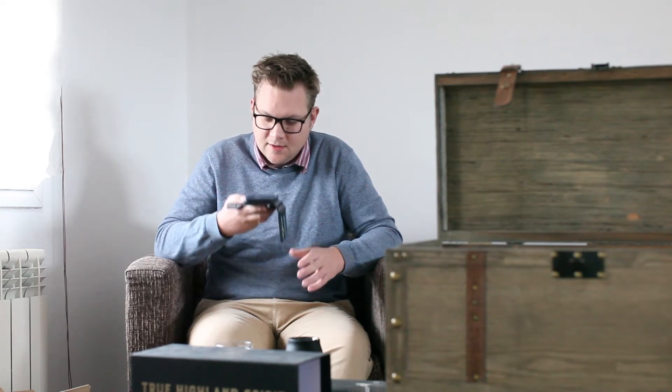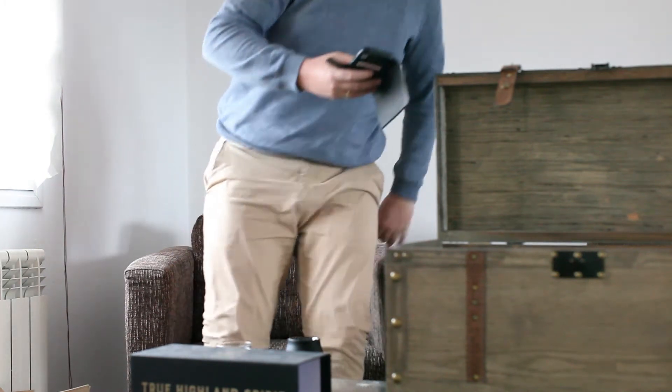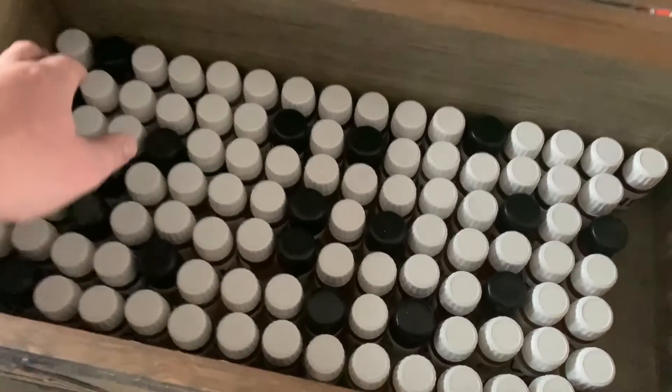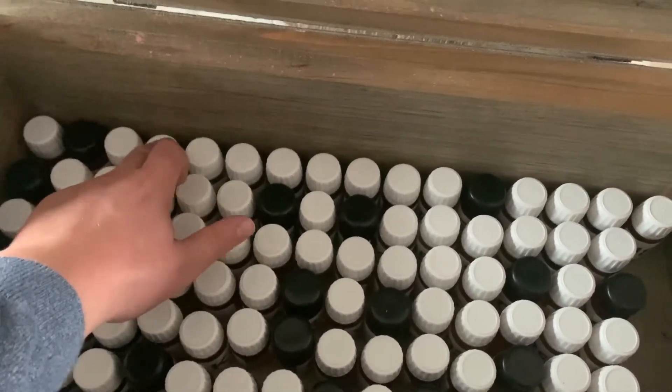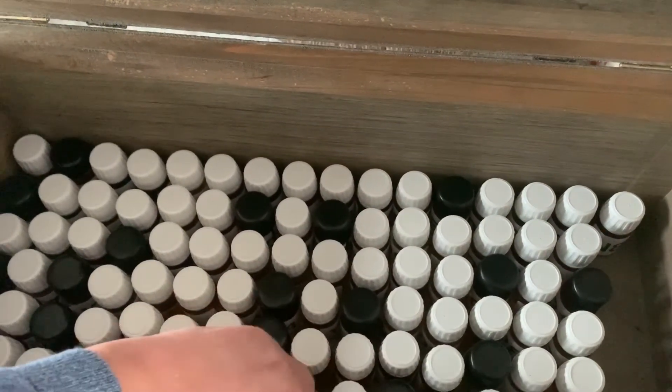Hey Siri, please give me a random number between 1 and 16. It's 12. Alright, 12. Hey Siri, please give me a random number between 1 and 8. It's 8. Alright, 12, 8. Let's see which whiskey that's going to be. Alright, that's this one.